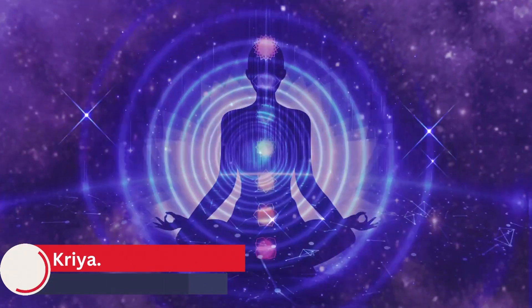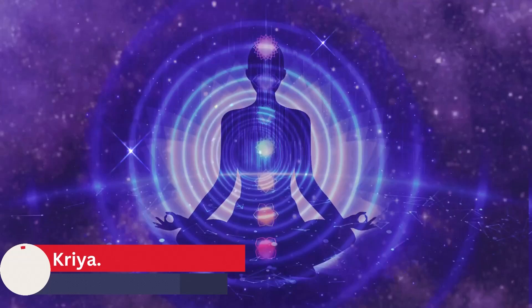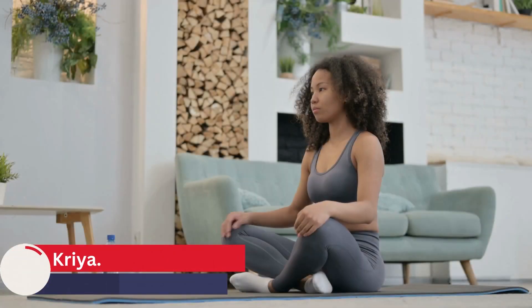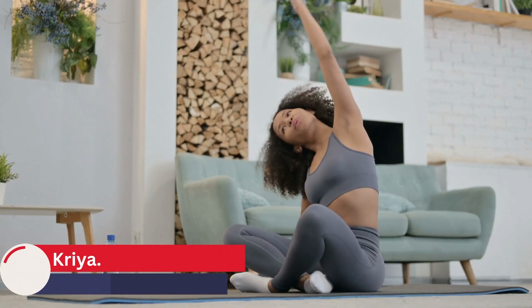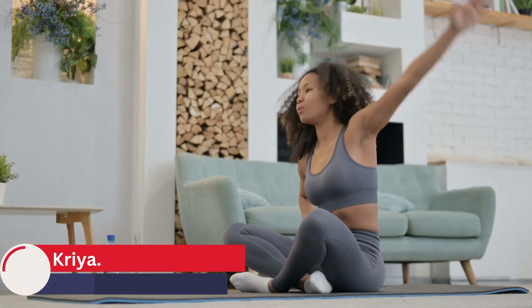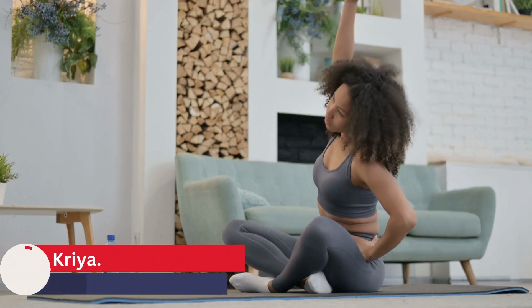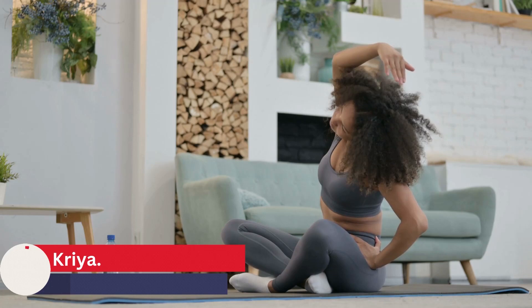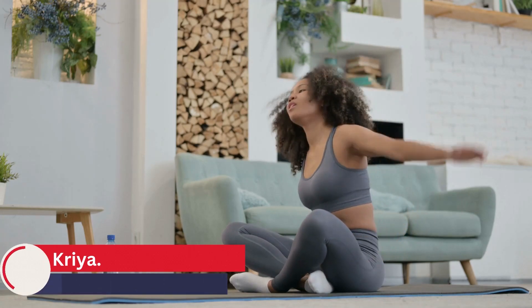Agni Sara helps to improve digestive health in several ways. First, it strengthens the abdominal muscles, which can improve the efficiency of the digestive system by helping to move food through the digestive tract. The rhythmic contractions and releases also help to massage the internal organs, including the stomach, liver, and intestines, which can improve blood flow and stimulate the release of digestive enzymes.